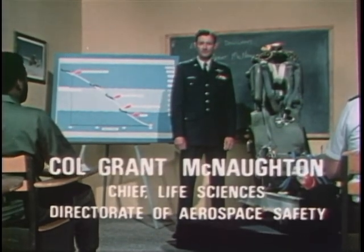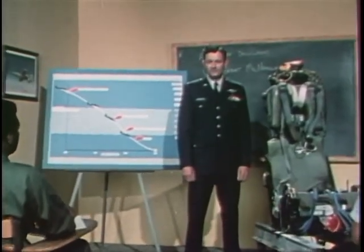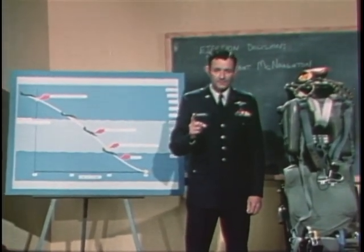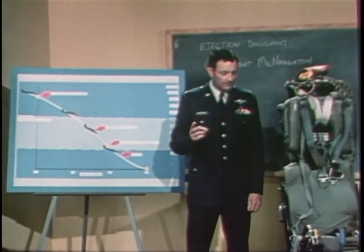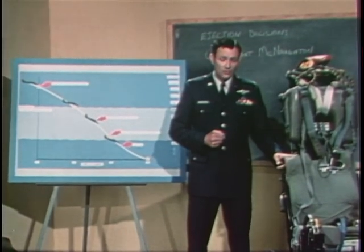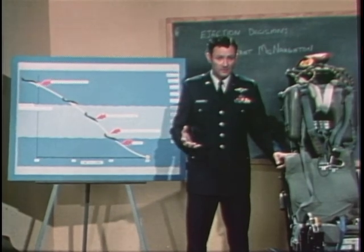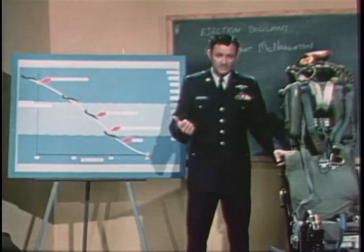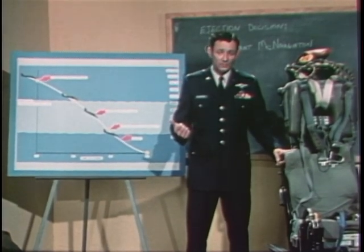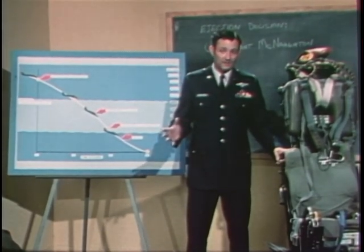As flight surgeon at the safety center, I've reviewed many accident reports involving delayed ejection, and they always illustrate at least two points. One, these seats require a finite amount of time to work — for example, depending upon the airspeed, the rear seat of the F-4 requires four or five seconds from initiation to full parachute, and the front seat takes a second longer. And second, these systems were not designed to overcome the horrendous sink rates generated by aircraft out of control, which may exceed 600 feet per second. There's a good reason for those mandatory bailout altitudes — you just don't have much time.